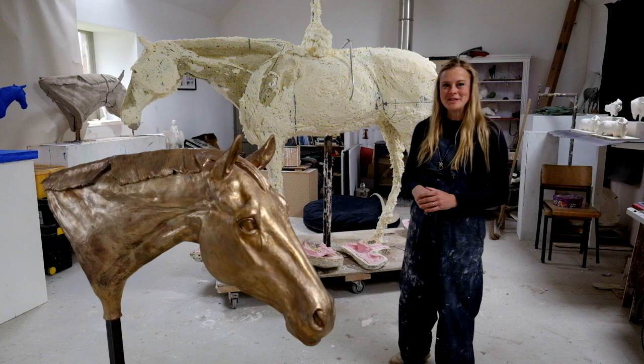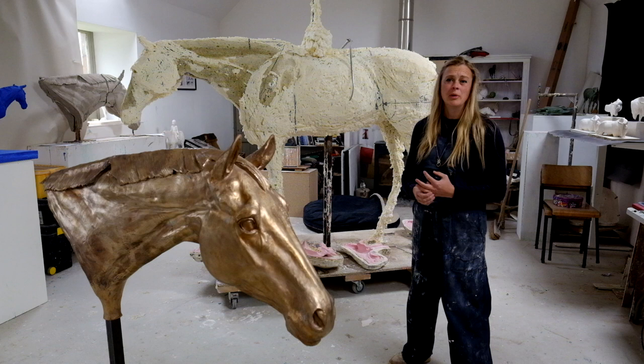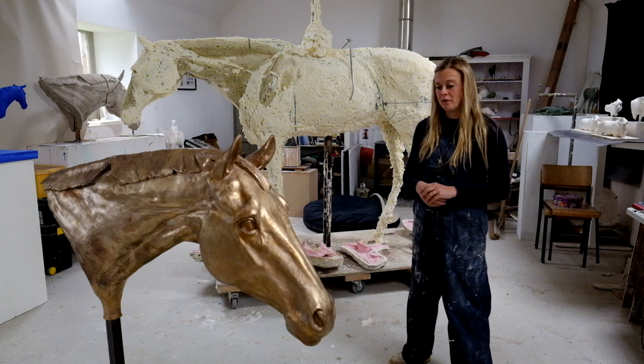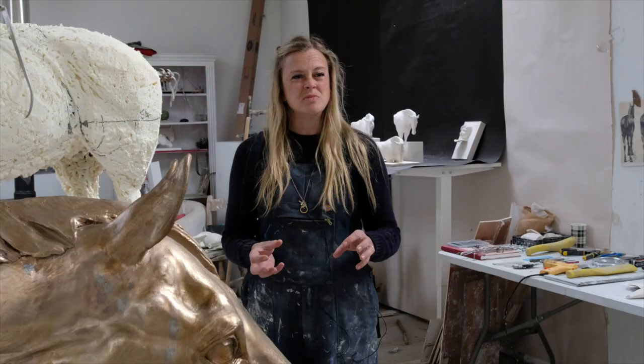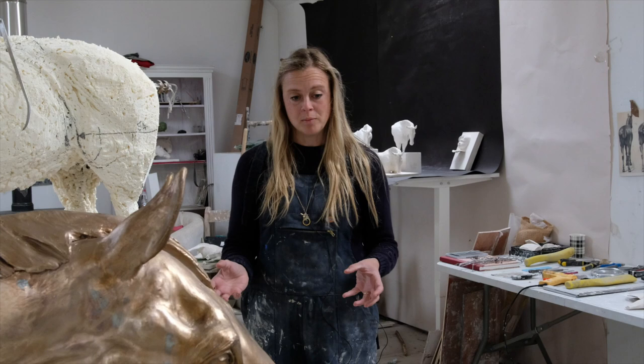My name is Frippy Jimmerson. I'm a figurative and equine sculptor. I originally lived in London and trained at Camberwell College of Arts and City and Guilds of London. I spent a little bit of time in Portland at the Sculpture Trust learning about stone carving, then moved to Edinburgh where I worked from very small studios, on and off in other jobs as well because it wasn't enough to fund myself as a sculptor.